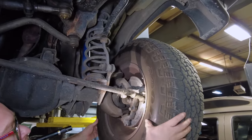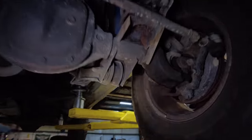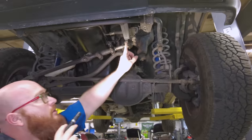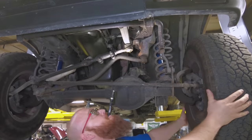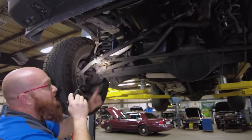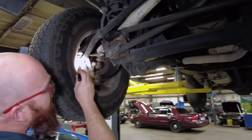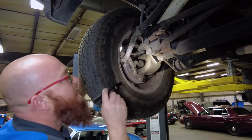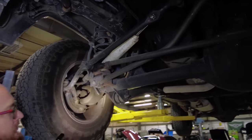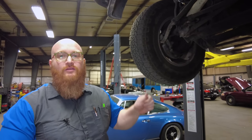Here's our tie rod — checking if it's loose. Nothing there. The sway bar link is nice and tight. There are four-link mounts on the axle, but that's not going to cause a death wobble. We have a Pittman arm here — tested it, nice and tight. The other tie rods — nothing loose there either. The sway bar link on the other side — nope. Ball joints were already tested on the ground and they are in very good shape.